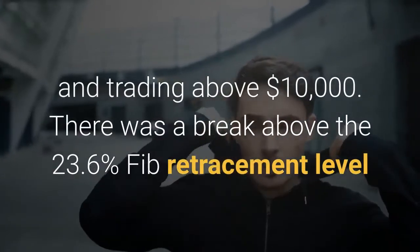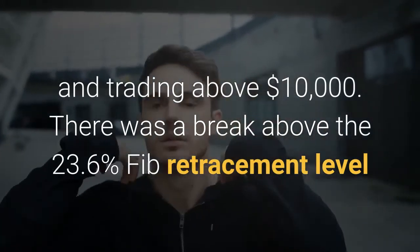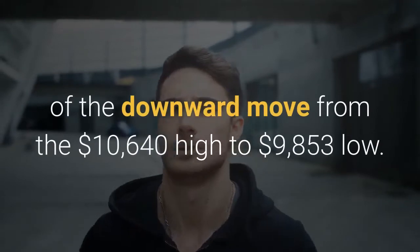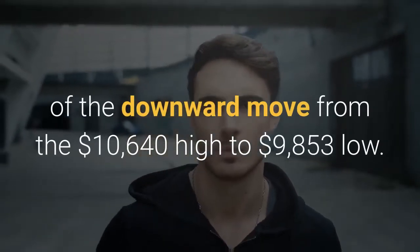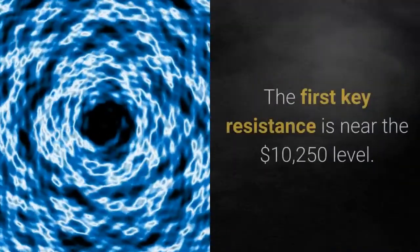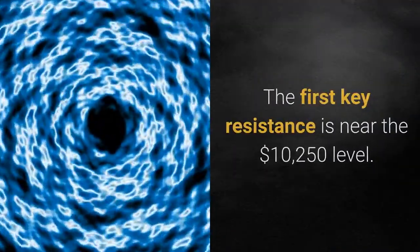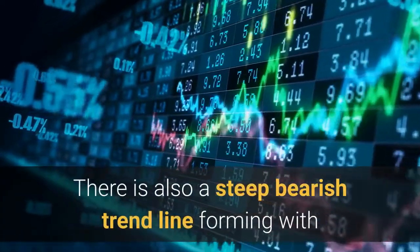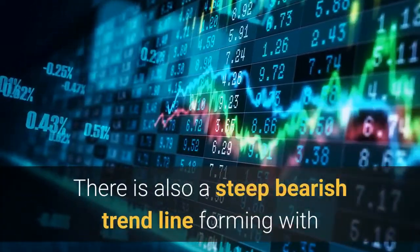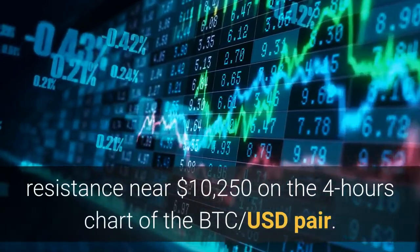Bitcoin is currently correcting higher and trading above $10,000. There was a break above the 23.6% Fib retracement level of the downward move from the $10,640 high to the $9,853 low. The first key resistance is near the $10,250 level. There is also a steep bearish trend line forming with resistance near $10,250 on the four-hour chart of the BTC-USD pair.